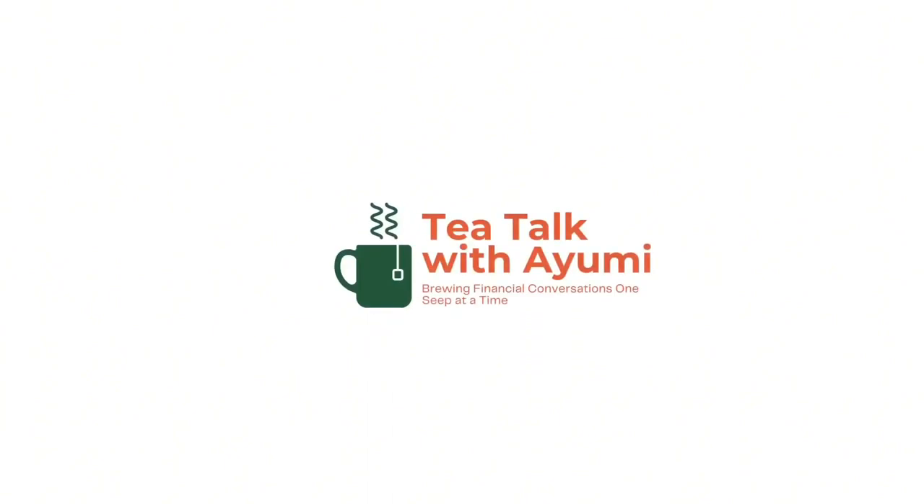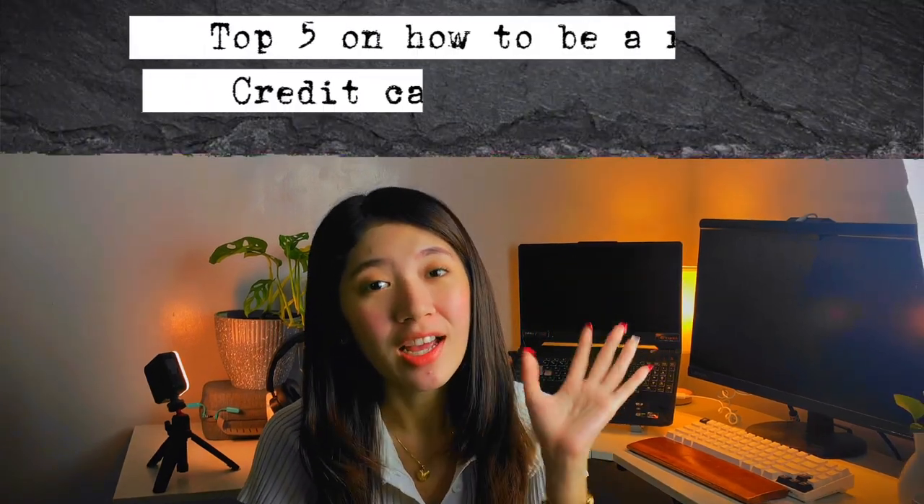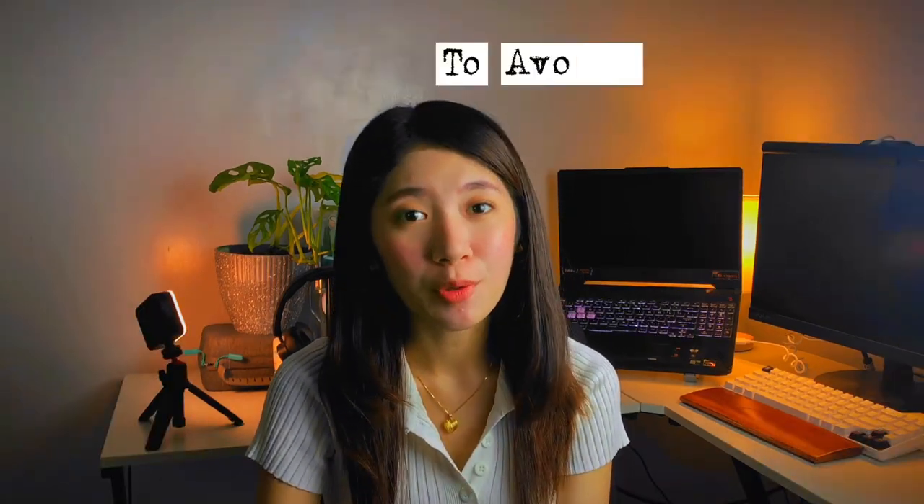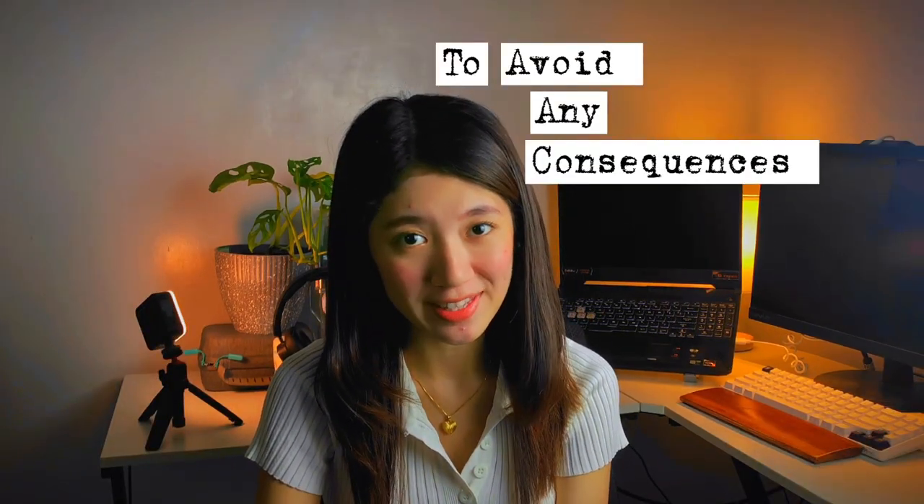Hi everyone! Welcome to T-Talk with Ayumi — growing financial conversations one sip at a time. For today's video, I will share the top 5 right uses of a credit card. If you have a credit card, you have to use it responsibly to avoid any consequences.